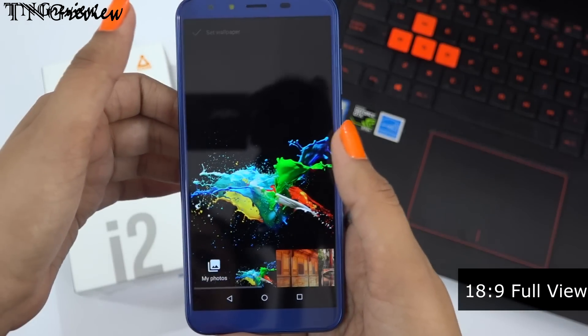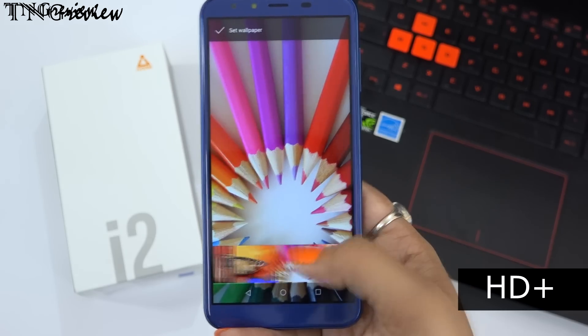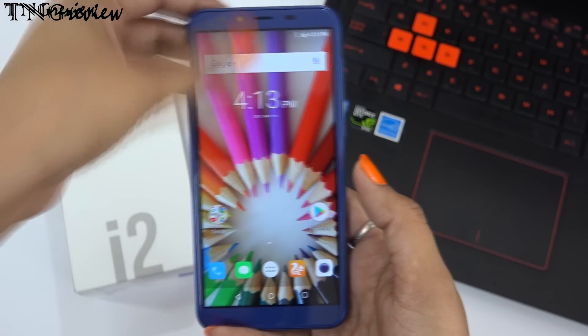On the front side, if I talk about the display, we get a 5.45-inch IPS LCD display with an 18:9 screen ratio. That means we get a big body on the back side and on the front side we get a full-view display. On this, you also get HD+ resolution.